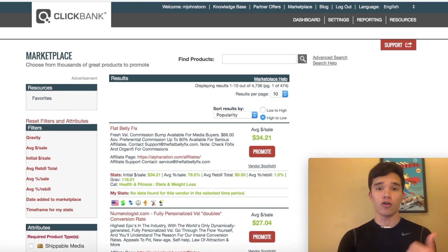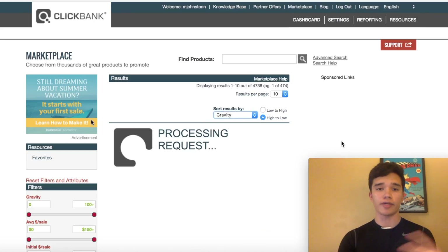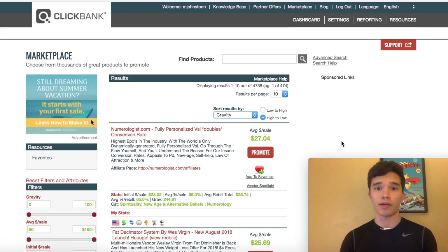I tend to go for niches in health, wealth, or relationship because this is where I found most of my success when promoting ClickBank products. We're going to sort by gravity because this is where the highest converting ClickBank products are. And you'll see right off the bat, the highest converting products are all in the health, wealth, or relationship niche.